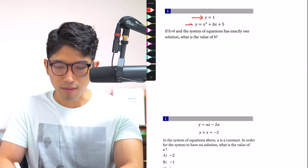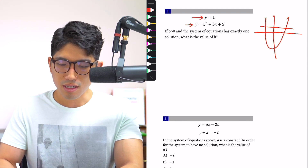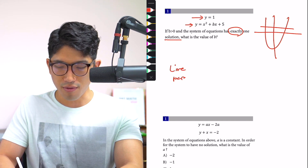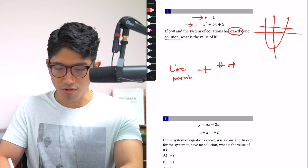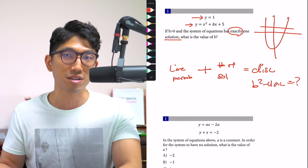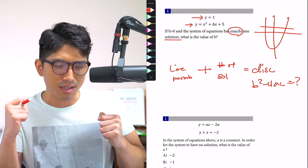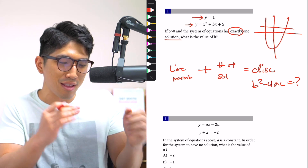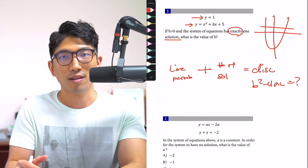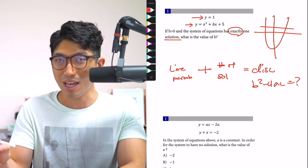If you look at the question — that's a line, that's a parabola. If b is greater than zero, the system of equations has exactly one solution. What's the value of b? Okay, so we're working with a line and a parabola, and we're talking about number of solutions — that's going to be the discriminant. I'm going to use b squared minus 4ac to find out what the answer is. These people don't shuffle around thinking 'is this going to be this or that?' — spending 30 seconds, 40 seconds trying things. The moment they read the question, they know exactly what to look for and exactly which formula to use to get the answer.